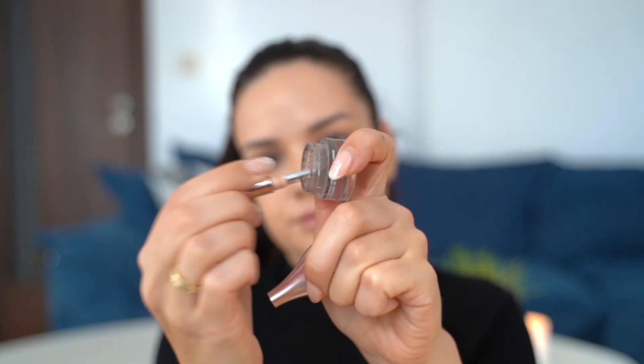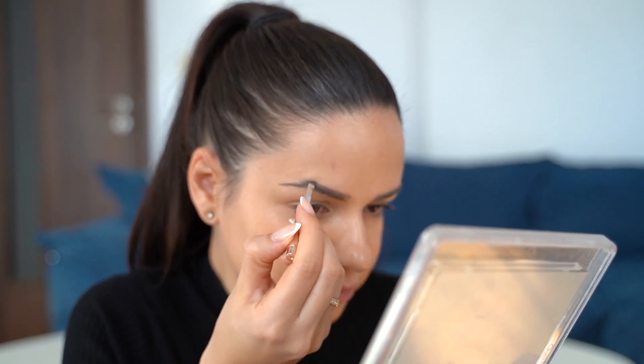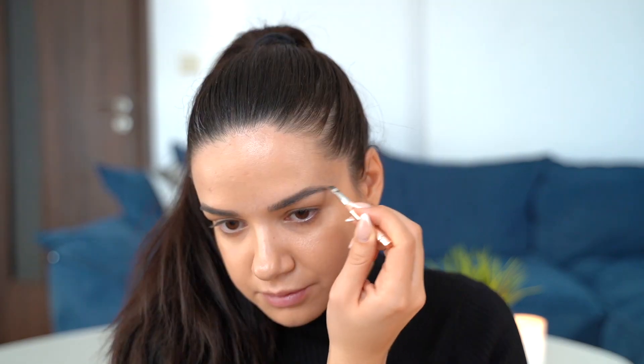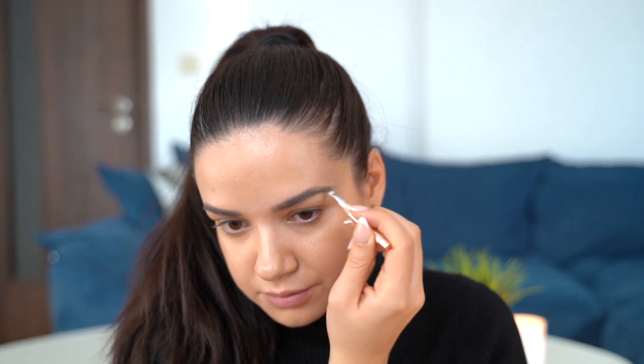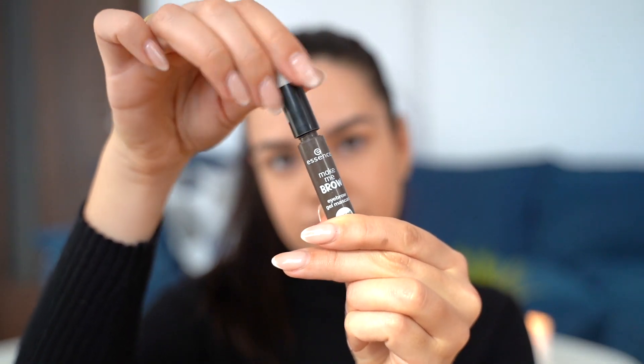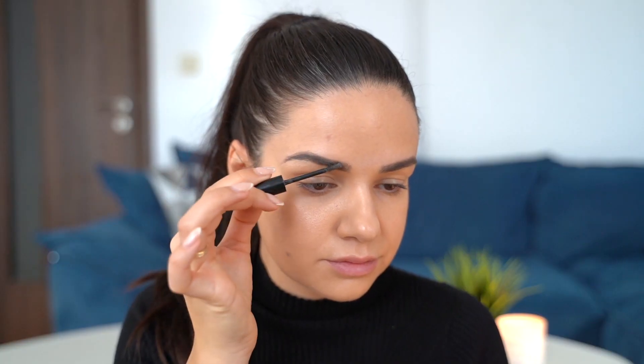For my eyebrows I've been loving the pomade from L'Oreal — it's a really great product, super easy to use and super easy to shape and fill in your eyebrows. I'm going for a more natural look, and as always I'm setting the eyebrows with the eyebrow gel from Essence.